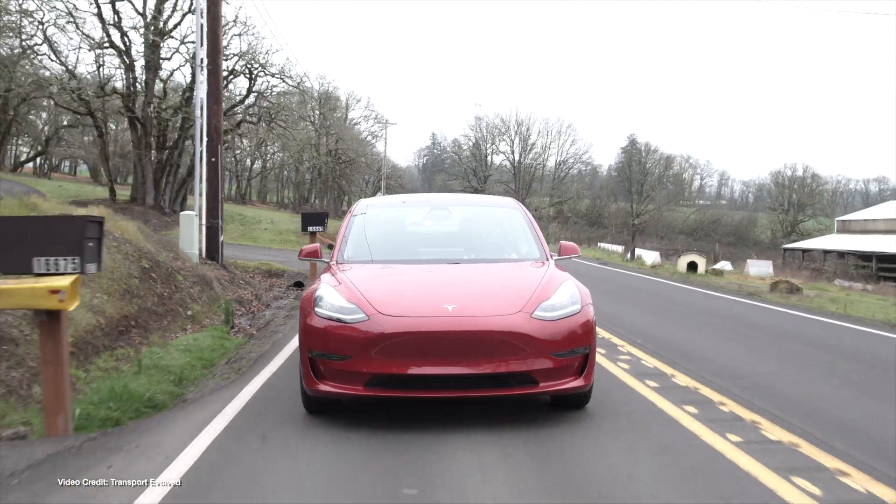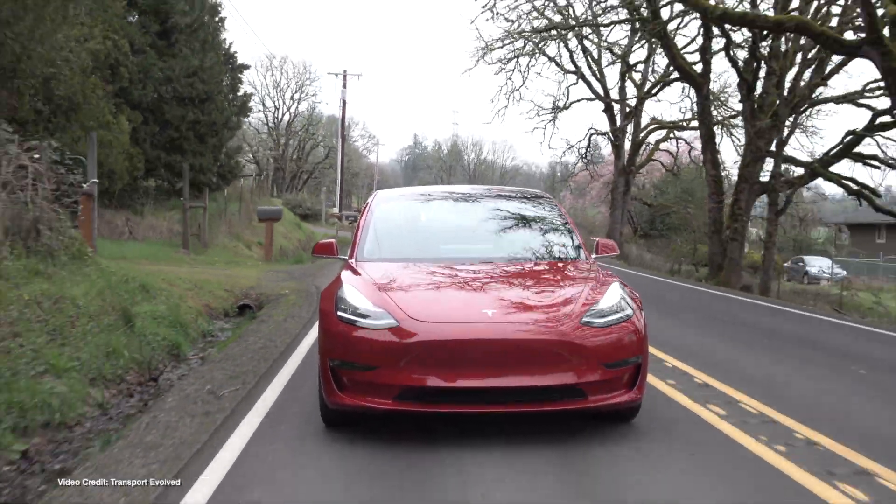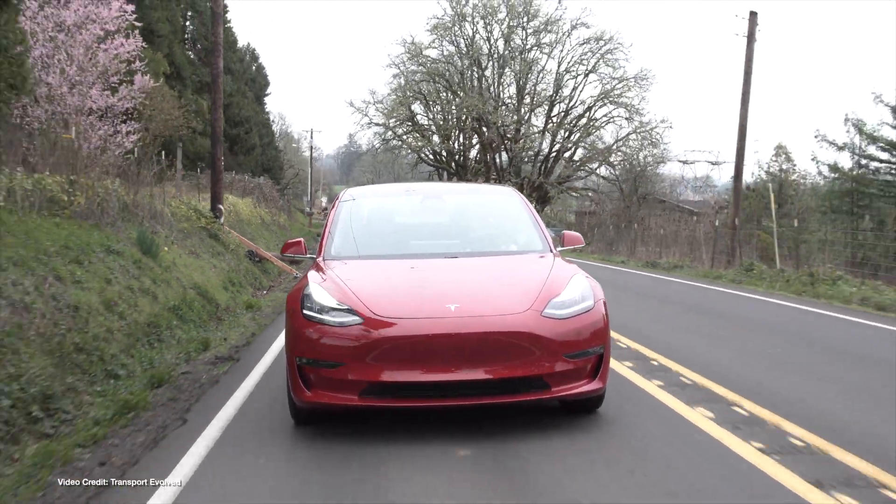As it's the start of October, we've just completed the third quarter, and Tesla has just published its delivery and production figure estimates for the same period. In total, Tesla produced ninety-six thousand one hundred and fifty-five cars, with Model 3 taking the lion's share at nearly eighty thousand units.